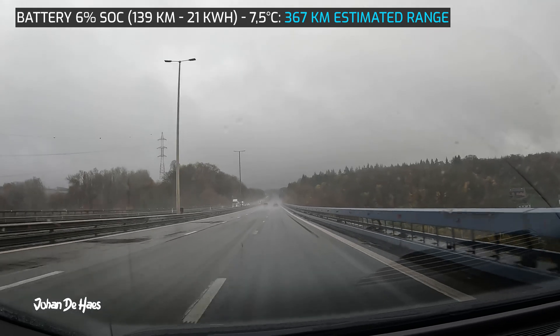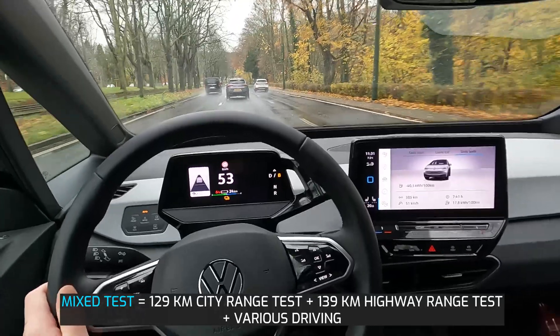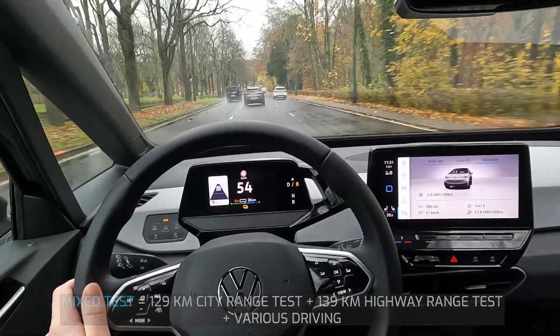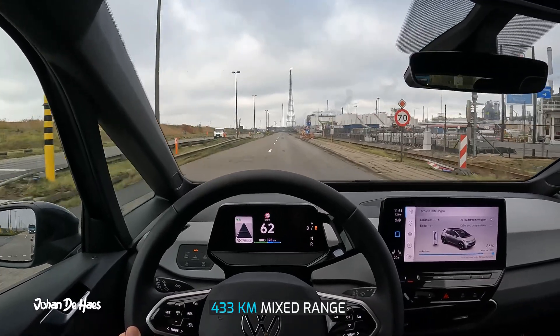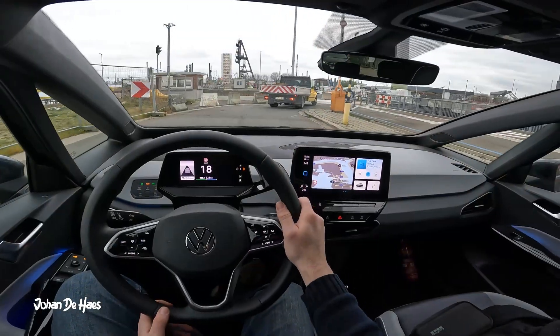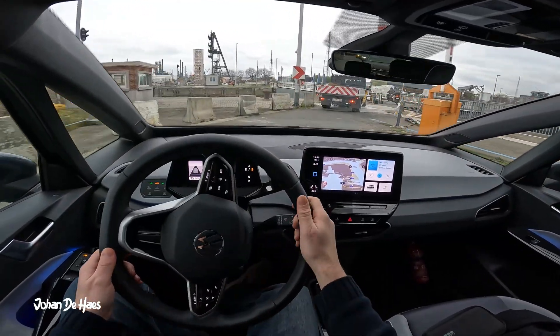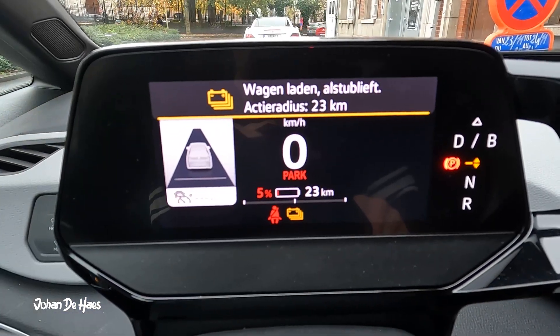If you want an idea of the range in a more mixed scenario, the range I got out of one full battery charge from 100% to 5% was 433 kilometers, based on a consumption of 17.8 kilowatt hours and with temperatures between 6.5 and 13.5 degrees Celsius.